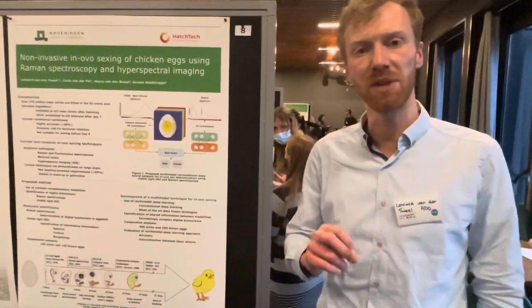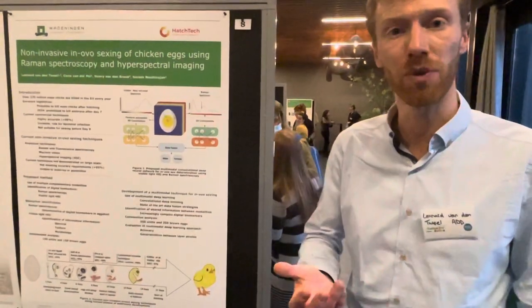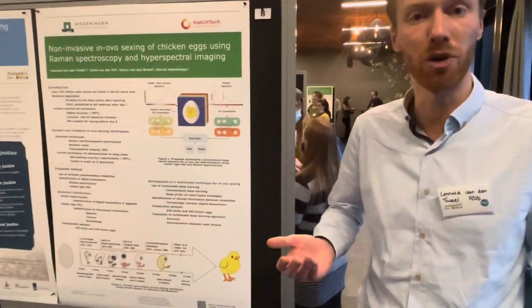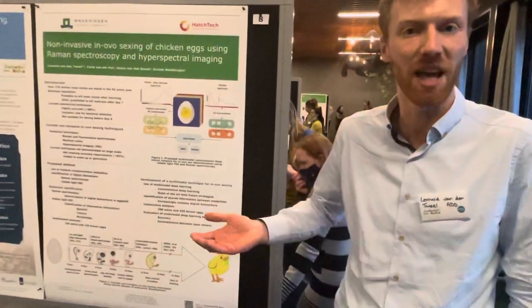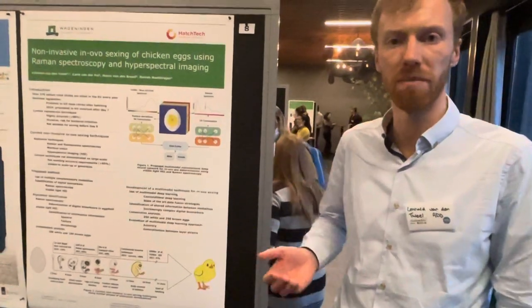Every year over 370 million chicks are killed in European hatcheries during the production of layer hens for egg production. Unfortunately, these chicks are unsuitable for the production of eggs and are unfit for the production of meat, as they are genetically unable to put on meat quickly enough.